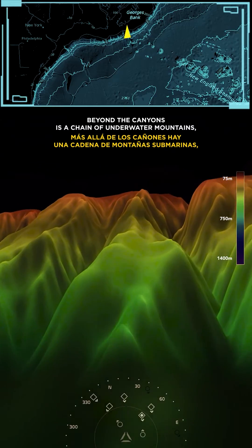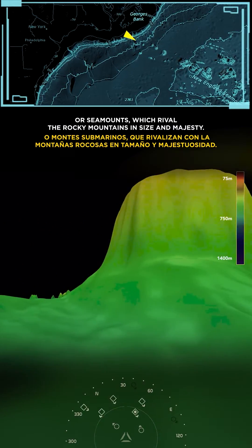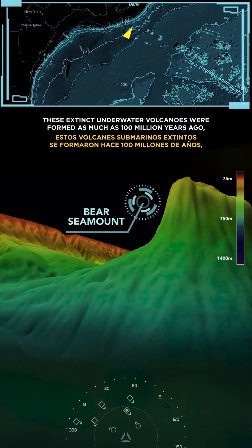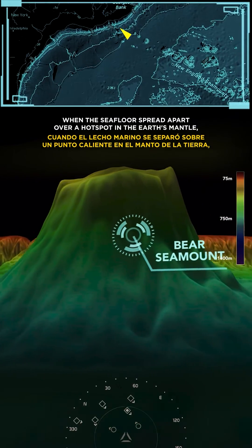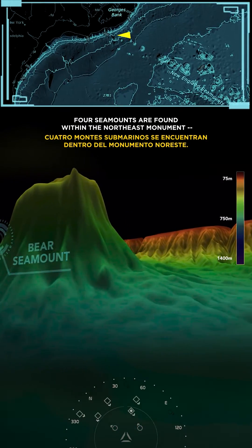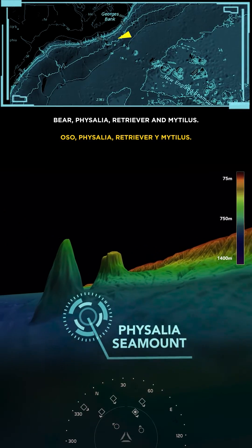Beyond the canyons is a chain of underwater mountains, or seamounts, which rival the Rocky Mountains in size and majesty. These extinct underwater volcanoes were formed as much as 100 million years ago, when the seafloor spread apart over a hotspot in the Earth's mantle — much like the formation of the Hawaiian Islands. Four seamounts are found within the Northeast Monument: Bear, Fysalia, Retriever, and Mittalus.